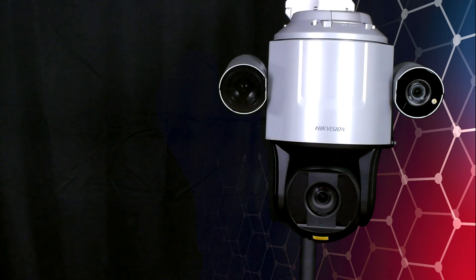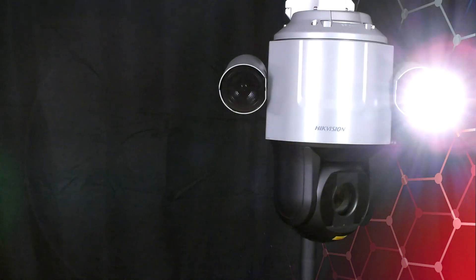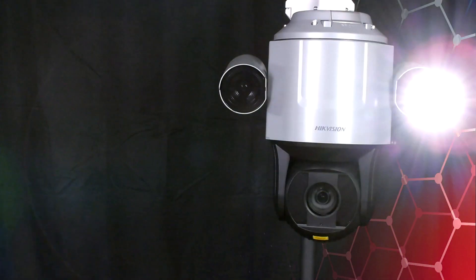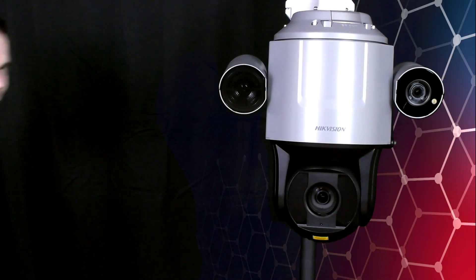I've already pre-configured this — I've currently got a line going up and down in front of the screen on this camera. I'm going to walk past the camera, trigger the line crossing, and we'll see what it does. [Warning: This is a restricted area, please keep away.] As we saw there, when I triggered that line crossing, it flashed the white light on the camera, we got the audio warning, and the PTZ commenced smart tracking.